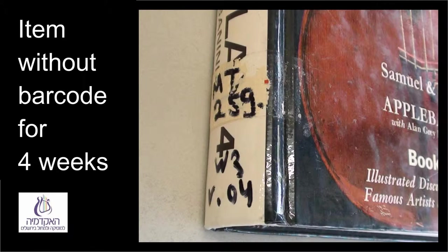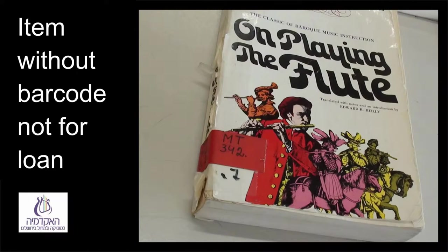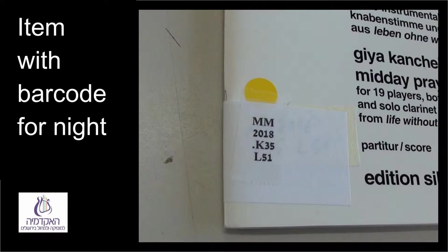Items without a colored sticker are loaned out for four weeks. Items with a blue sticker for one week, with a yellow sticker overnight, and those with a red sticker are not loaned out. Most of the library has barcodes, and this is the way the stickers look on them. On items that are marked by hand, the stickers look like this.